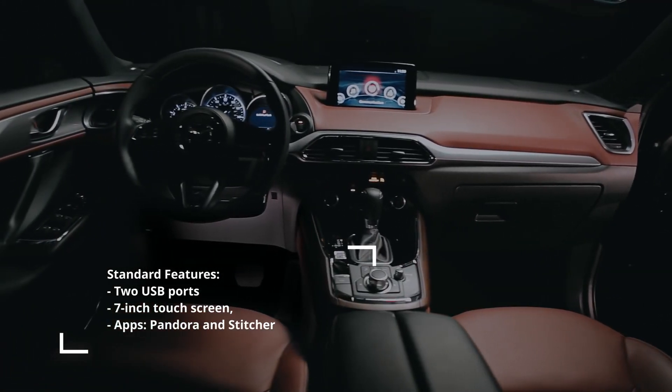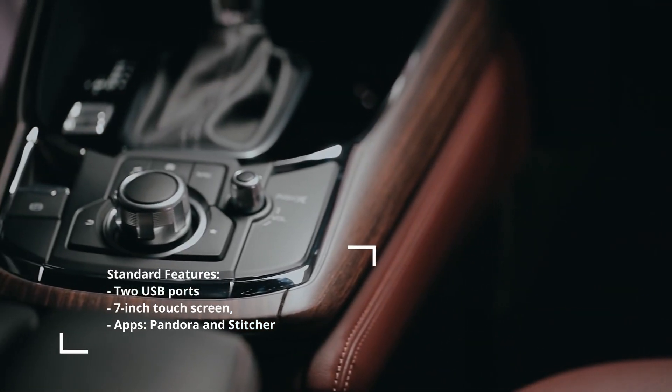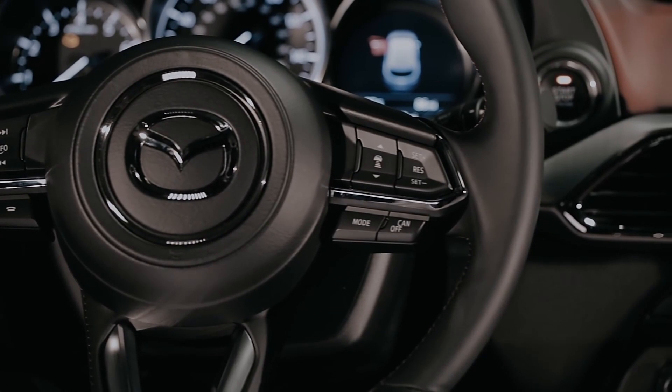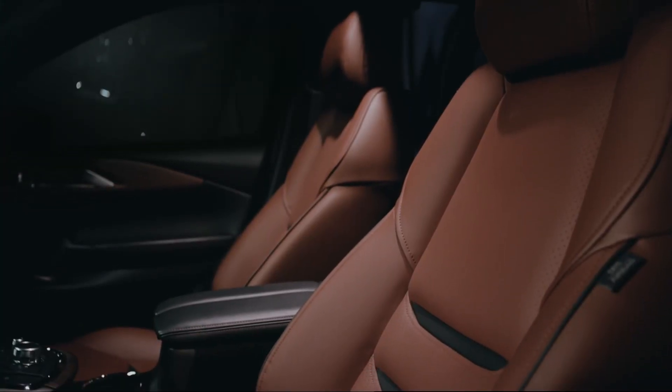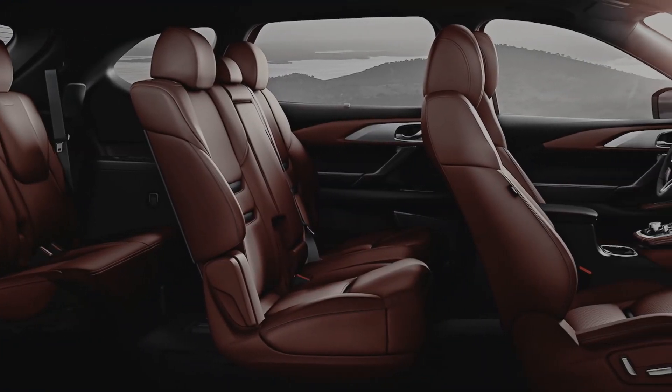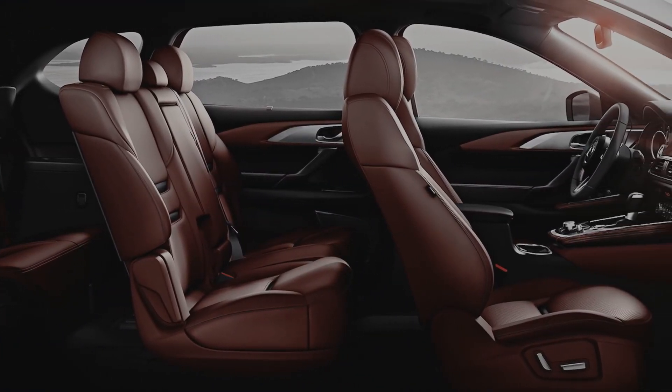The inside of the CX-9 is just as buttoned-up as the outside. All the finishes feel very upscale, with ample high-quality leather on the door panels and dash, and soft plastics everywhere. Like many three-row SUVs, the best seats are in the first two rows, which are roomy and comfortable. Even adults will find it pleasant to ride in the middle row. The third-row bench isn't as spacious as some rivals, but it's still good for a brief ride.